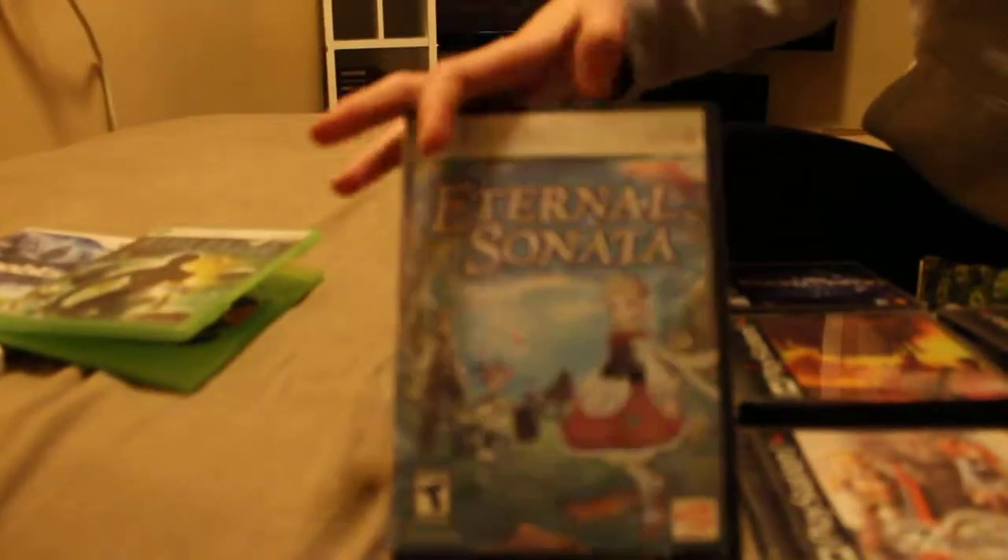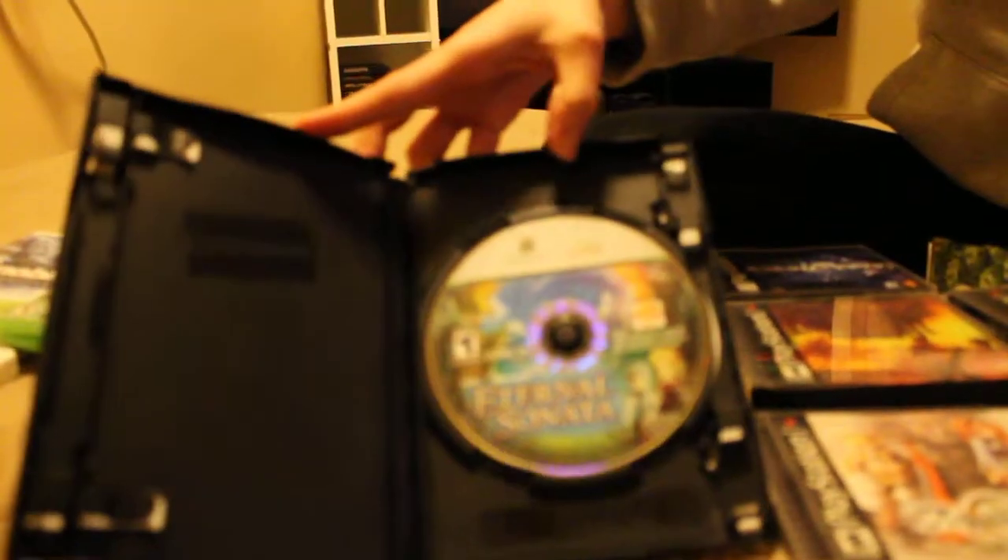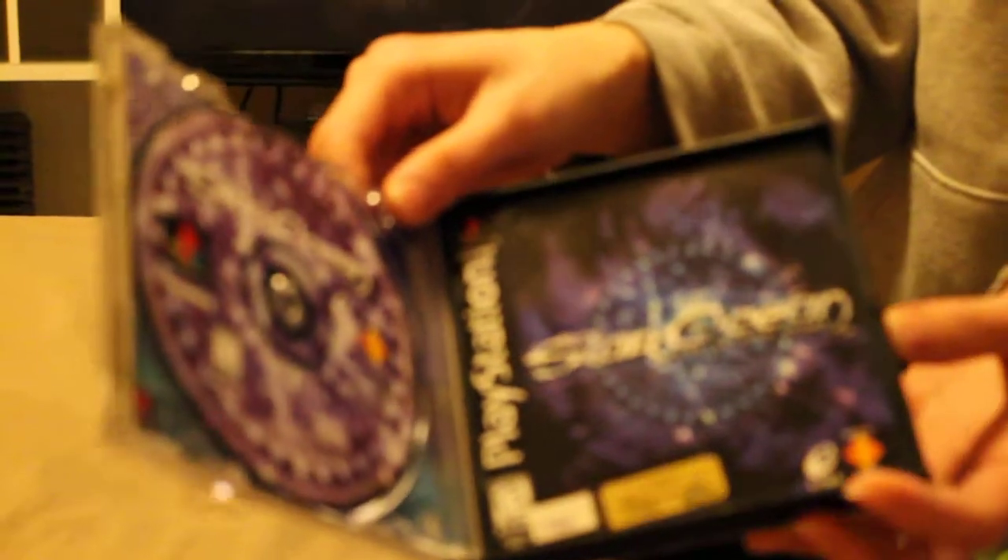The next one is Eternal Sonata. It's not complete, but I got this and Star Ocean for $4 a piece, which is not a bad deal. Now it's PS1 titles. The next one is Star Ocean: The Second Story. This one is complete with manual and everything, and it's in very nice condition.